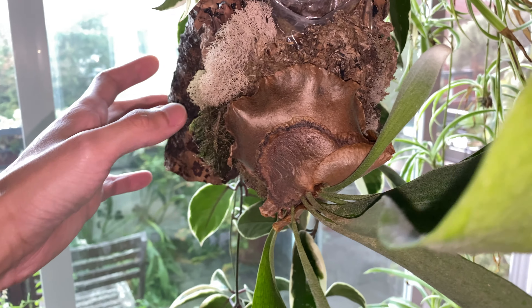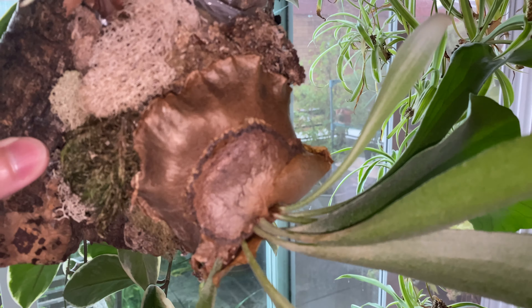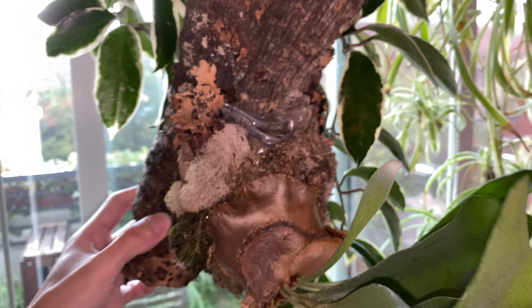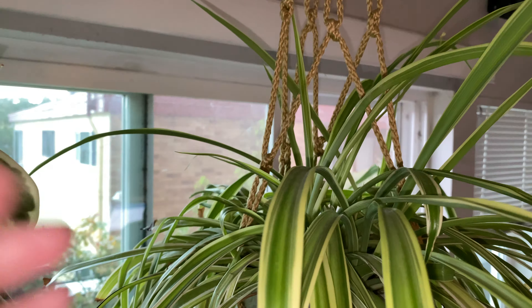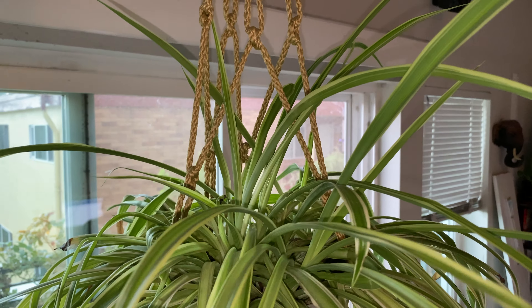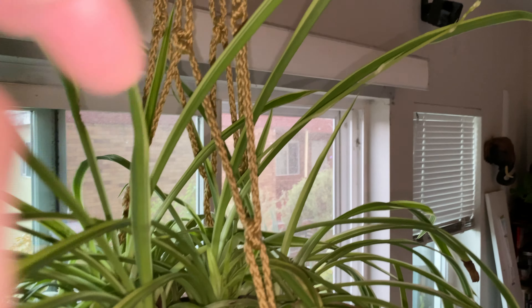And here we have the staghorn fern with that new antler frond. And the spider plant is doing really well — you can see a lot of new leaves, and it's also sending out a new flower spike over here.